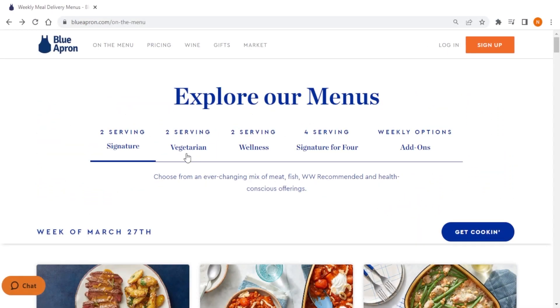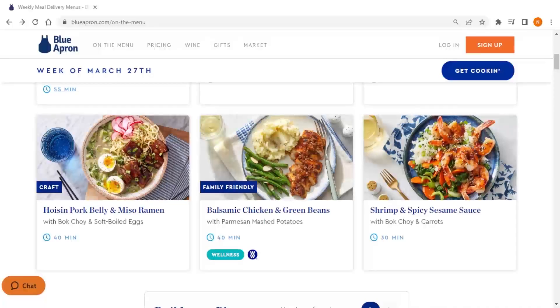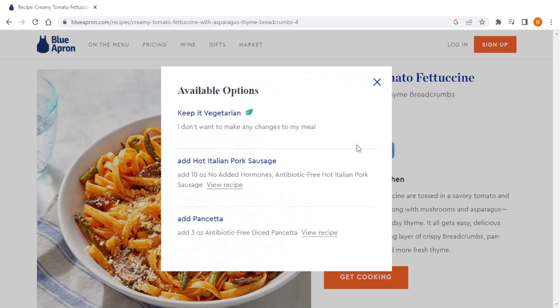Blue Apron also has a variety of dietary options available, including vegetarian, pescatarian, and family-style meals. The meals are filling and satisfying, and the recipes make use of creative substitutions to give a new blend of flavor in your meals.